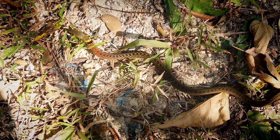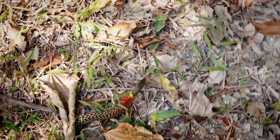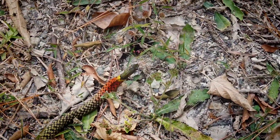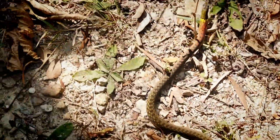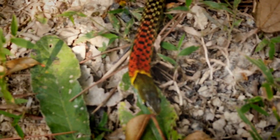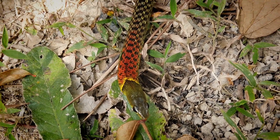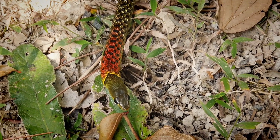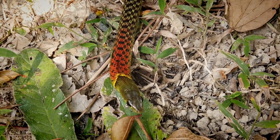Redneck keelback number two, and this one is a sub-adult. He's pretty healthy looking with very pretty coloration, and he's going right into that threat display, flattening out the neck like a cobra. Very pretty example of the redneck keelback. Great that we found a second one already — this is pretty quick after the first one, so it's probably going to be a redneck keelbacky kind of day.